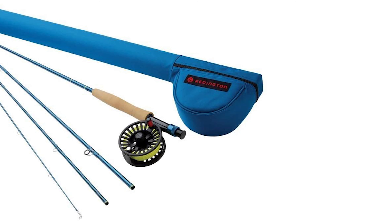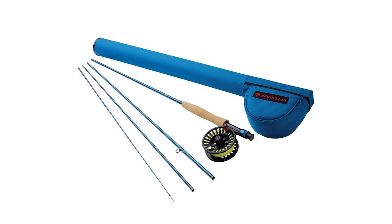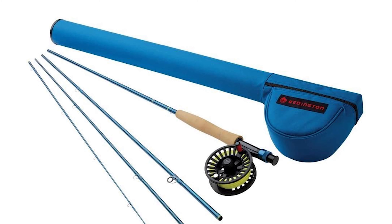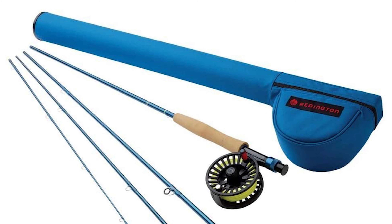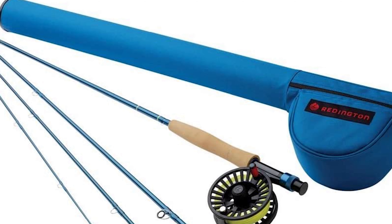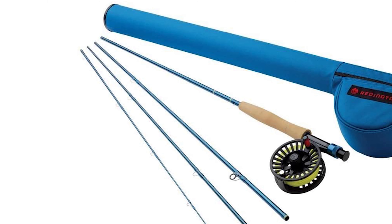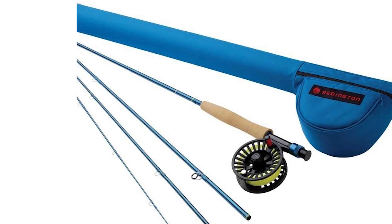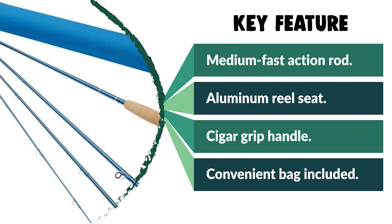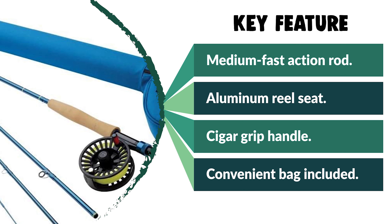These four-piece fast action fly rods also feature convenient alignment dots for quick and easy setup, and a cigar grip handle. The fly rod combo is made from sturdy cast aluminum and features a fully adjustable smooth Rulon disc drag. The large arbor design prevents line coiling and increases line retrieve rates. It includes a convenient bag to carry this rod set easily.